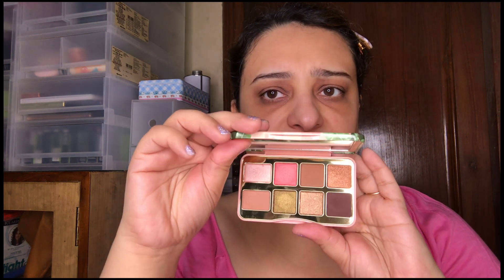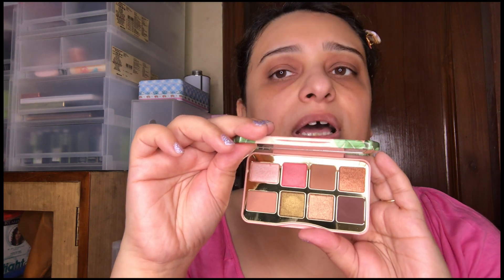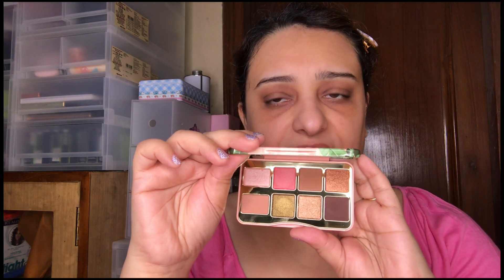The second option, slightly larger, is Shake Your Palm Palms by Too Faced — available at Nyka Luxe. It has a little peachy tone and a pink tone, which diversifies the shadows compared to the Shiseido palette.